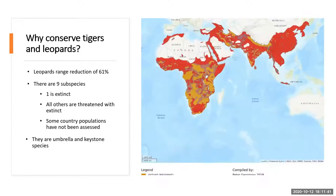Why conserve leopards? The map shows in red where leopards used to be, and in orange where we think they occur now. Many of the countries they live in, we know they are present, but we don't have country population estimates, so we don't have a good global estimate of all leopard species. Unlike tigers, where we have a slightly better understanding of global numbers. There are nine subspecies; only four or five have been properly assessed. One is extinct and all others are thought to be threatened with extinction. They are umbrella and keystone species, like tigers.